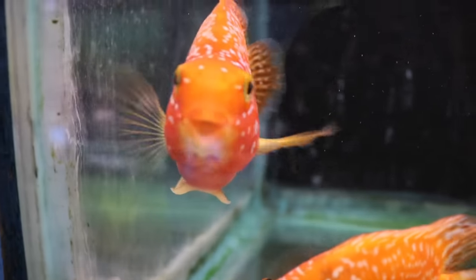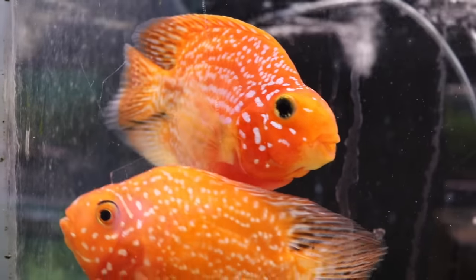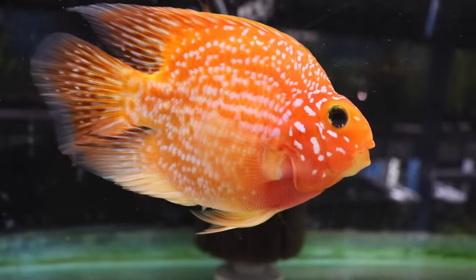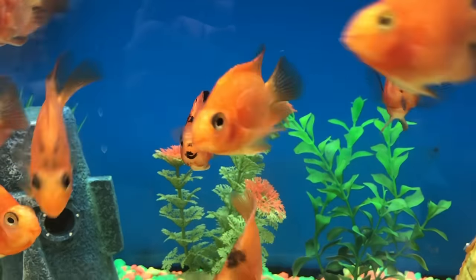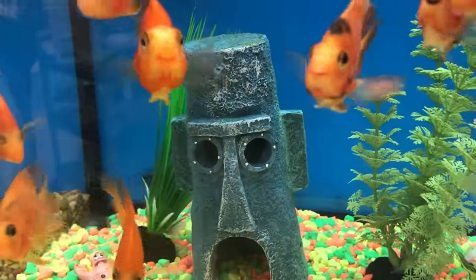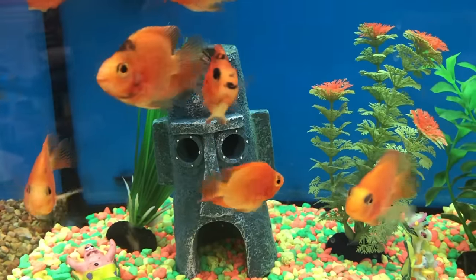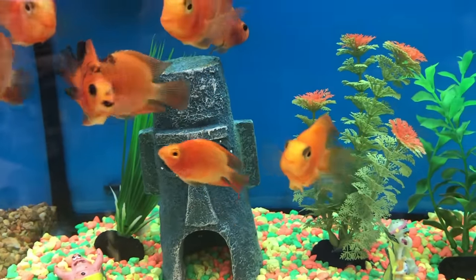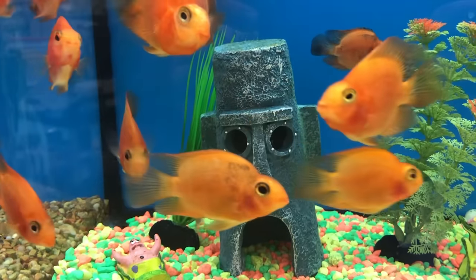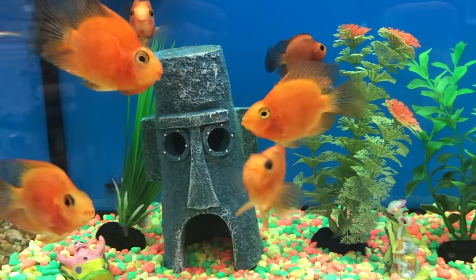What about the people that say blood parrots and flower horns are an abomination — these are ugly, alien-looking fish and I just don't like them? Well, to those people I say two things: one, I agree with you; and two, we all don't like the same things. What you think is ugly might be something someone else looks at and says that's the cutest thing I've ever seen. Or what I say when I look at flower horns and blood parrots, which is this fish is so ugly it makes them adorable.